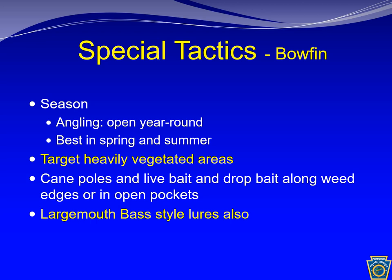The angling season for bowfin is open year-round. However, the best times are probably in the spring and summer. Target heavily vegetated areas, and the use of live bait could certainly increase your odds. Cane poles can be used to drop the bait into open areas among weeds or along their edges. You can also try largemouth bass style lures. This fish is a bulldog of a predator and is usually not very picky.